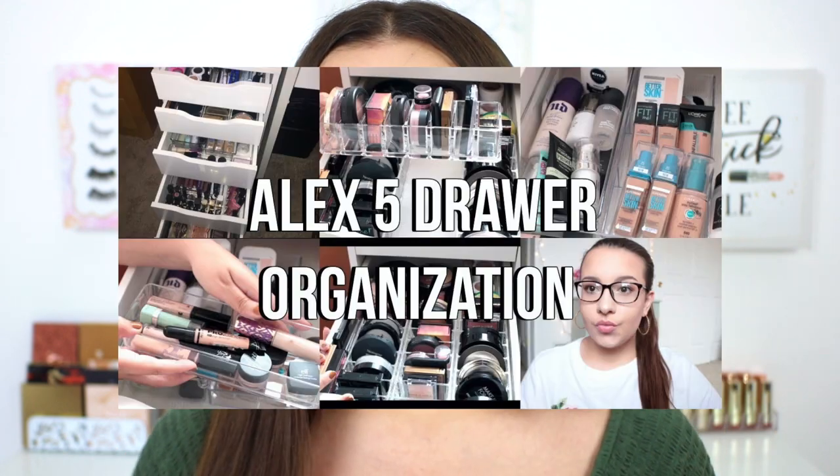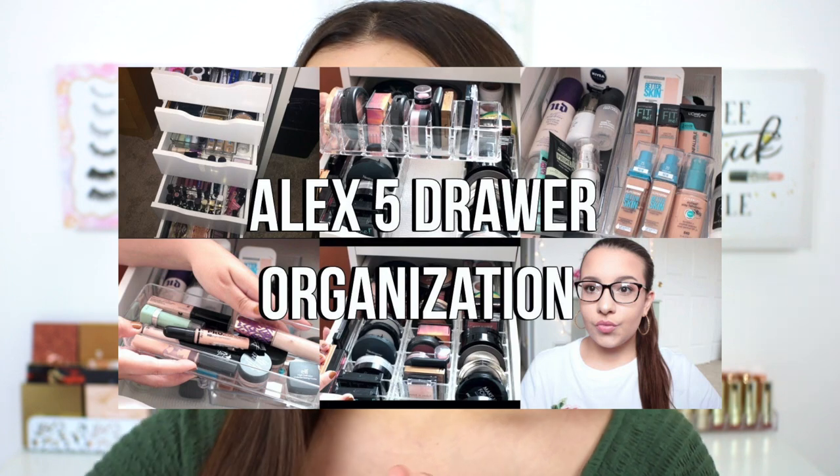Hi guys, welcome back to my channel. I am so excited to share today's video because I'm going to be showing you the updated organization and how I store my makeup inside of my Alex 5 drawers. I did a video like this around three years ago and so many of you guys absolutely loved that video — it is one of my most popular and most viewed videos every single month, and it makes me so happy that you've found it helpful.